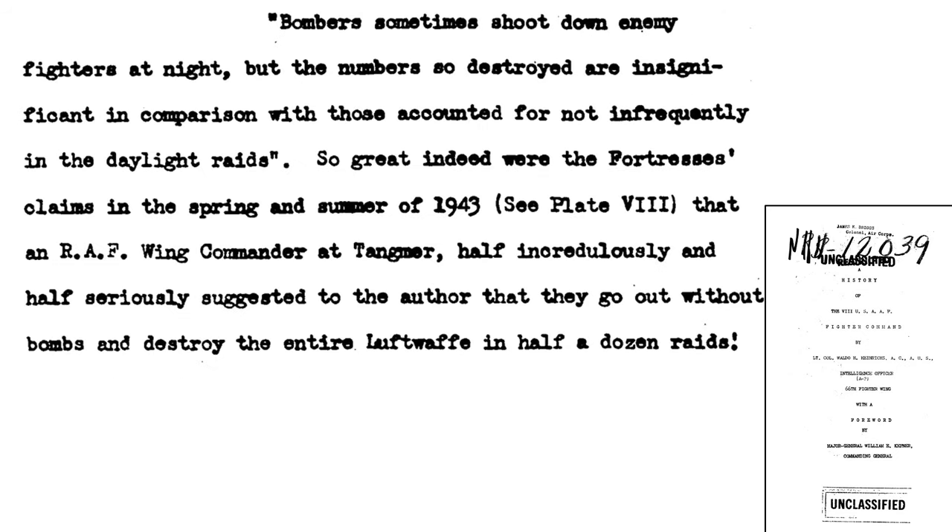The over-claiming of U.S. bomber gunners was discussed in RAF circles. RAF bomber gunners shot down German interceptors at night, but nowhere close to the 8th Air Force bomber gunner claims. The B-17 bomber gunner claims were so large that the RAF half-jokingly suggested U.S. bombers should be sent out without bombs to engage the German Air Force in air-to-air combat and should be able to wipe them out in about a half dozen raids.